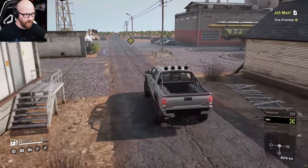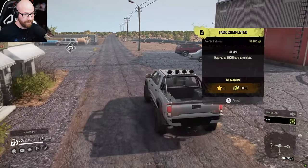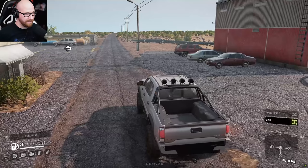We're going to finish this mission right here — very, very easy. That was easy enough. 5,000 bucks as promised.